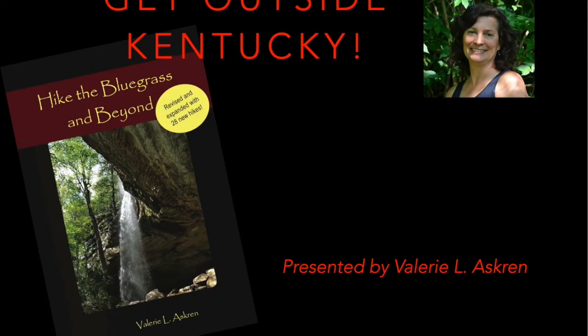That ends my presentation, Get Outside Kentucky. I want to thank the Ashland-Boyd County Public Library for having me. My name is Valerie Askren. The Public Library does have two copies of Hike the Bluegrass and Beyond available for you to check out. If you want specific directions on how to get to any of these hiking trails, any of the maps, any of the historical references, you can find it all in the book. Thanks so much, and thank you for listening. I hope to see you outside — get out there, Kentucky.